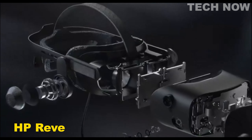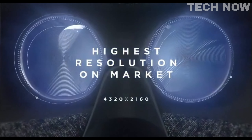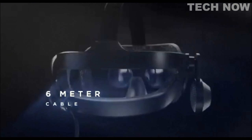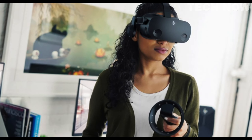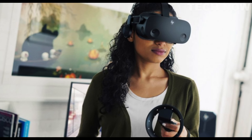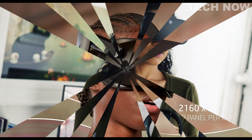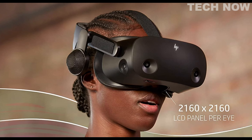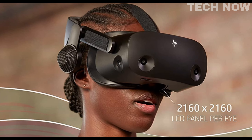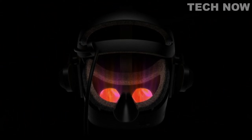The HP Reverb G2 is a virtual reality headset that offers a range of features and capabilities to enhance the VR experience. This high-quality headset is designed with the user in mind, providing a comfortable and immersive virtual reality experience. One of the standout features is its sweat-proof design, allowing users to engage in active VR experiences without worrying about damage caused by sweat. Additionally, the headset utilizes fast charging technology through its USB Type-C port. In terms of connectivity, the HP Reverb G2 uses DisplayPort technology, enabling a high-quality connection between the headset and a compatible device.